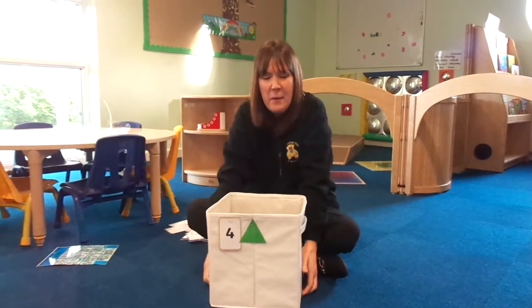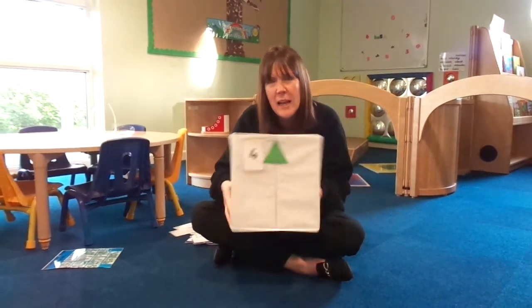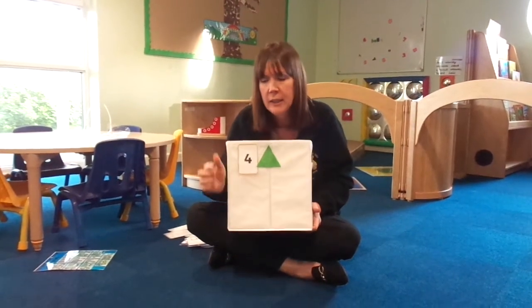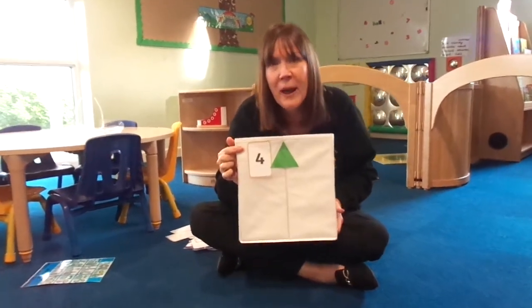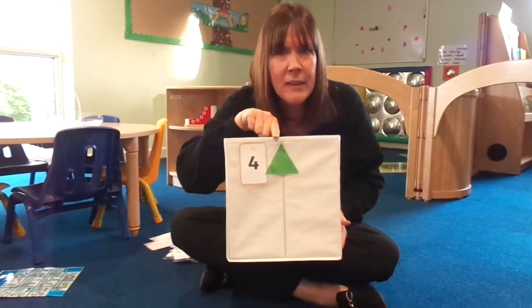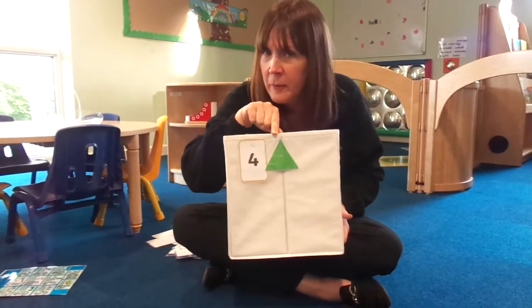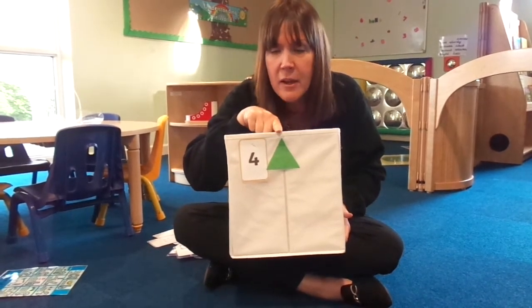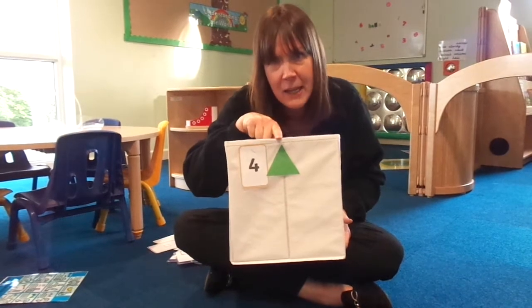Hello children, here with another activity. What's in our learning box today? Shall we have a look what number box we've got? Can you see? It's number four. And what shape is this? Does anyone know? It's got three corners and three sides. It's a triangle.